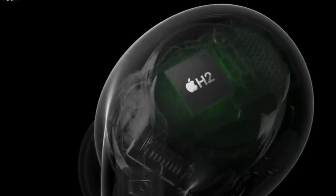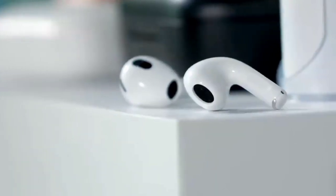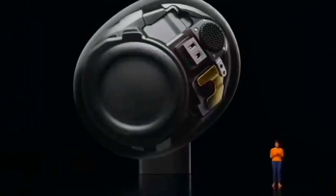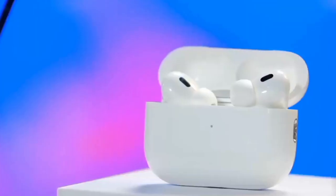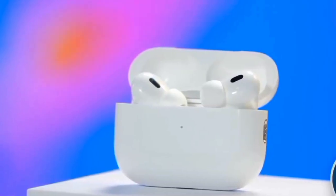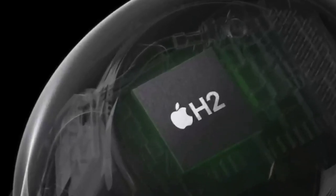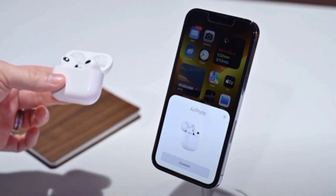That likely won't bother Apple's more casual target audience, but it's one of those rare moments for the company when all the dots don't join up. Playback remains detailed and enjoyable regardless, but it's frustrating that the holy grail of wireless audio remains out of reach for the time being.